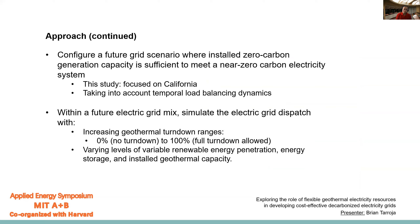In more detail: we are looking at a future grid scenario in California where installed zero carbon generation capacity is sufficient to meet a near-zero carbon electricity system. The study focuses on California and takes into account temporal load balancing dynamics. Within that future grid mix, we'll simulate the dispatch of the electric grid with increasing geothermal turndown ranges, where zero turndown means it operates flat at full capacity for the whole year, and 100% turndown means it's allowed to turn down all the way when there is excess generation. We'll do that in increments of 10%, and also run sensitivities on varying levels of variable renewable energy penetration, energy storage, and installed geothermal capacity.